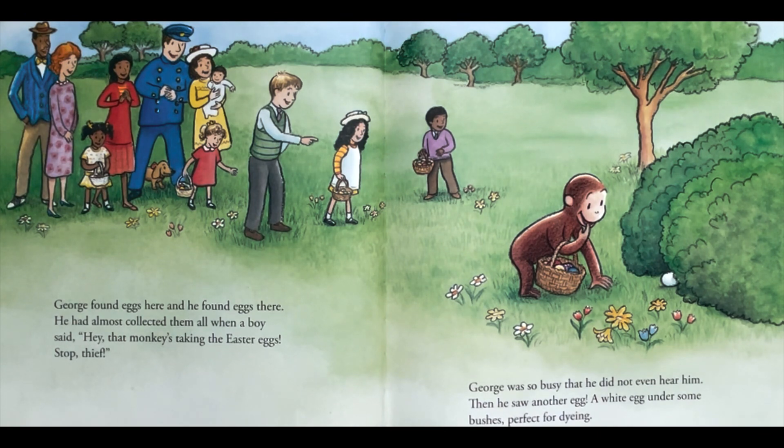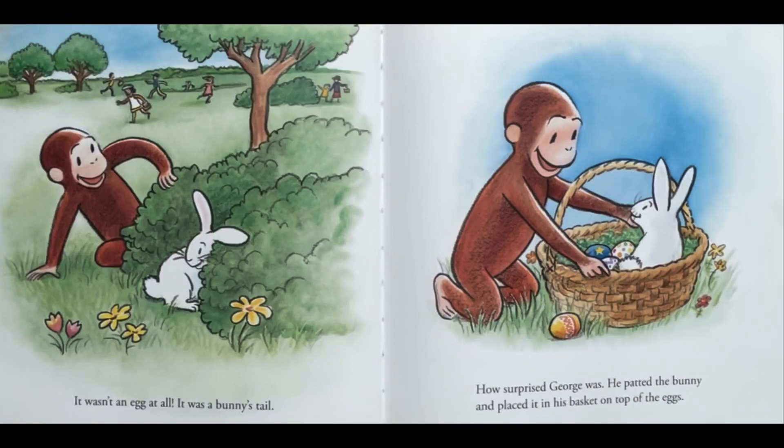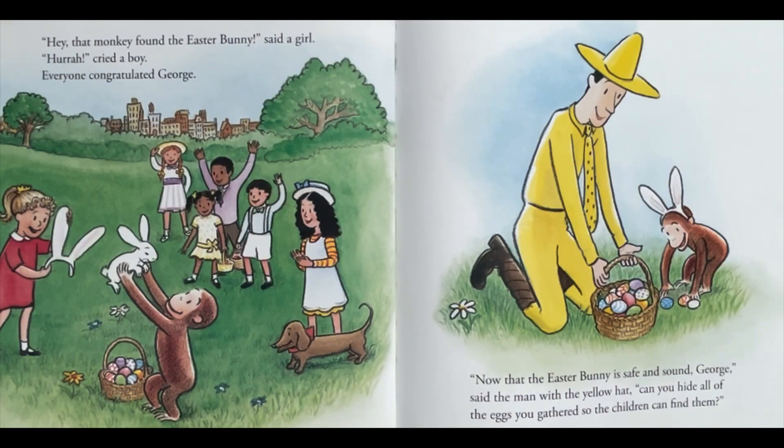George was so busy that he did not even hear him. Then he saw another egg — a white egg under some bushes. Perfect for dyeing! But it wasn't an egg at all — it was a bunny's tail. How surprised George was! He patted the bunny and placed it in his basket on top of the eggs. "Hey, that monkey found the Easter bunny!" said a girl. "Hooray!" cried a boy. Everyone congratulated George.